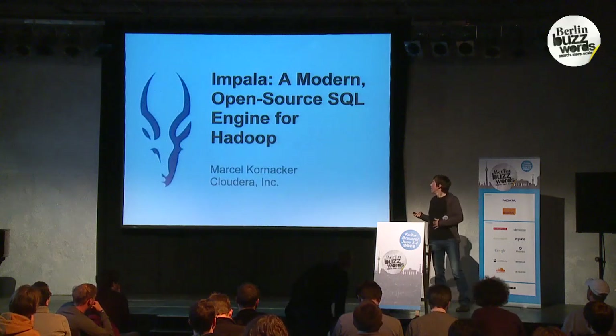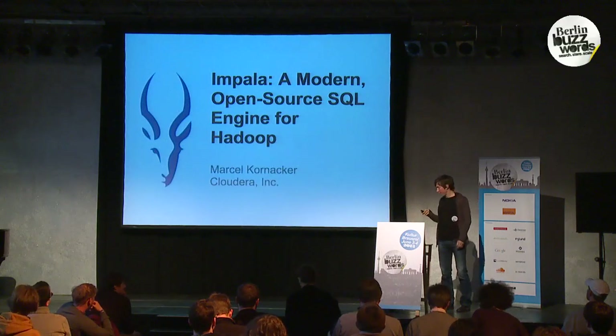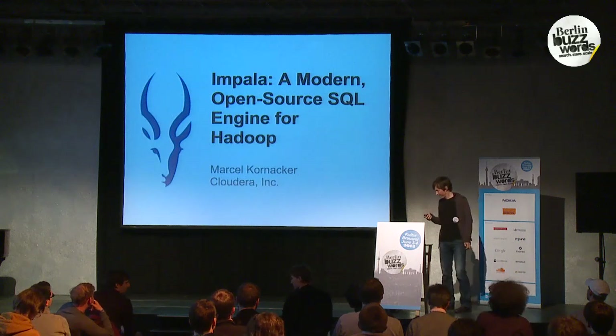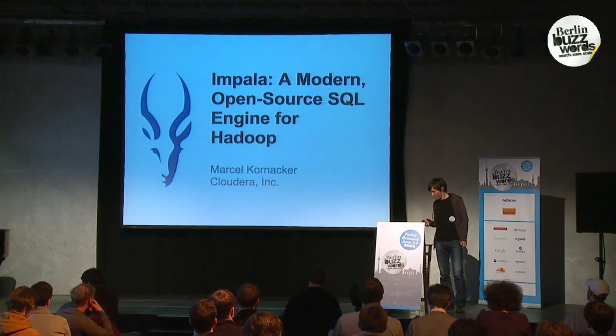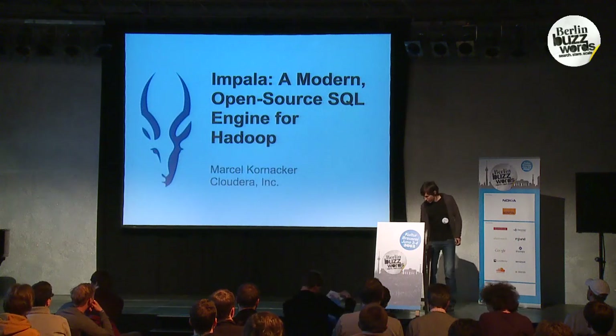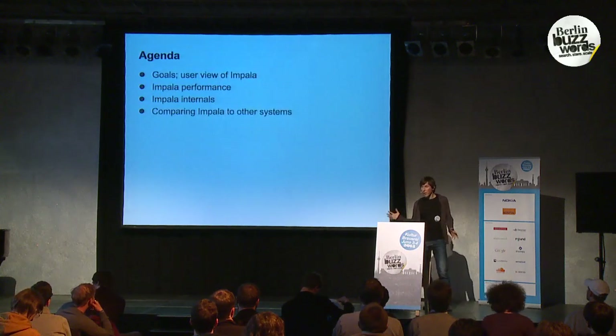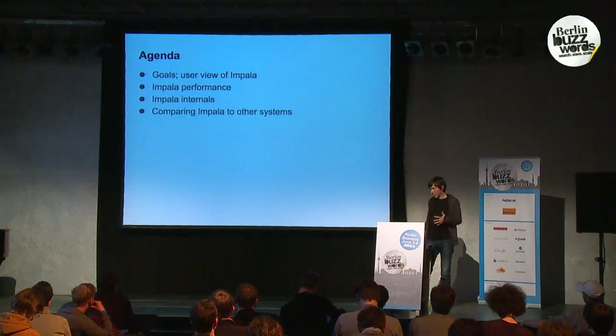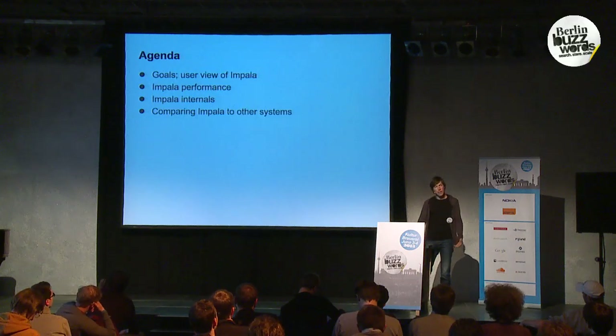Hi, thanks for having me. I will be talking about Impala, an open-source modern SQL engine for Hadoop. A little overview: I'll start out with the goals, why we created Impala and what Impala looks like from the user's perspective, then go over some performance benchmarks we did internally, talk about the Impala architecture, and finish with a comparison against existing systems.